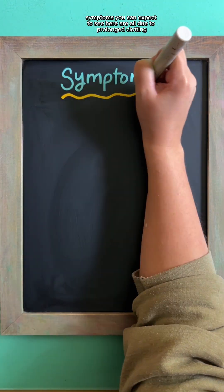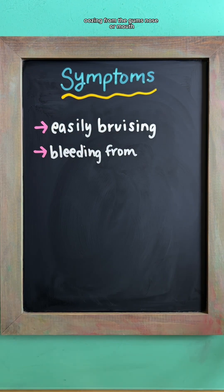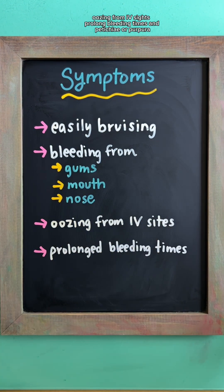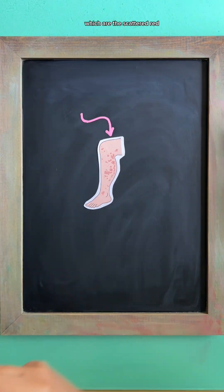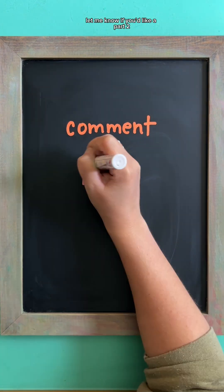Symptoms are all due to prolonged clotting, including easily bruising, bleeding from the gums, nose, or mouth, oozing from IV sites, prolonged bleeding times, and petechiae or purpura, which are the scattered red-brown or purple dots on the skin that indicate bleeding.